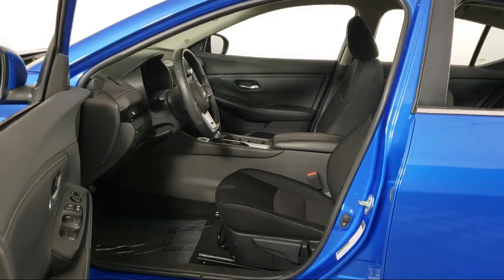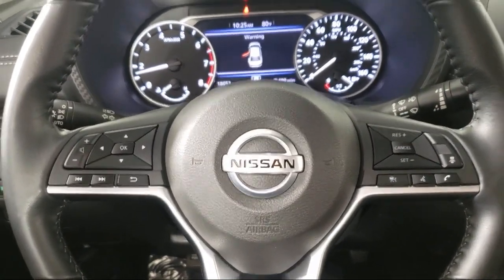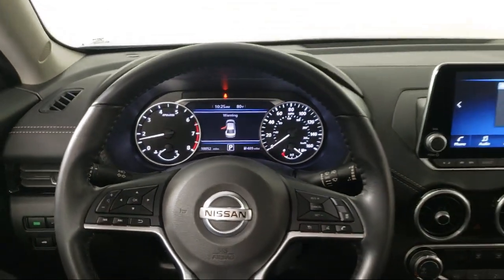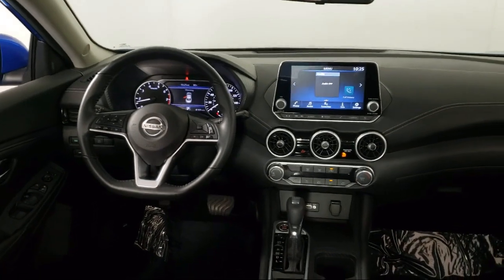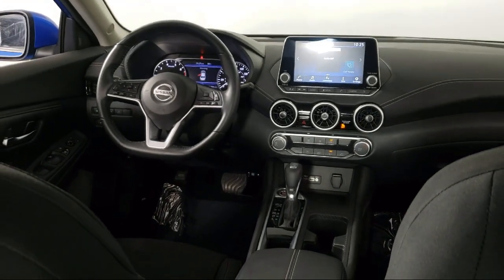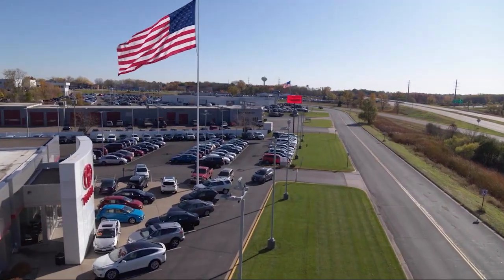So give us a call or stop by Invergrove Toyota today. Thank you.